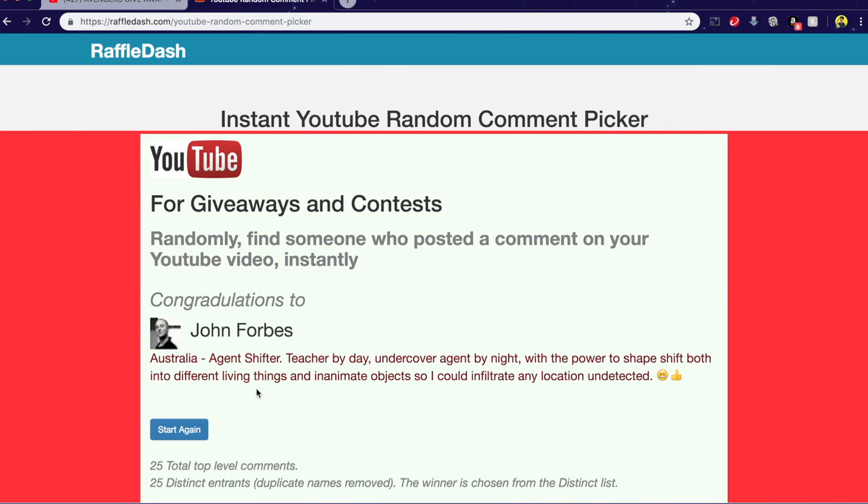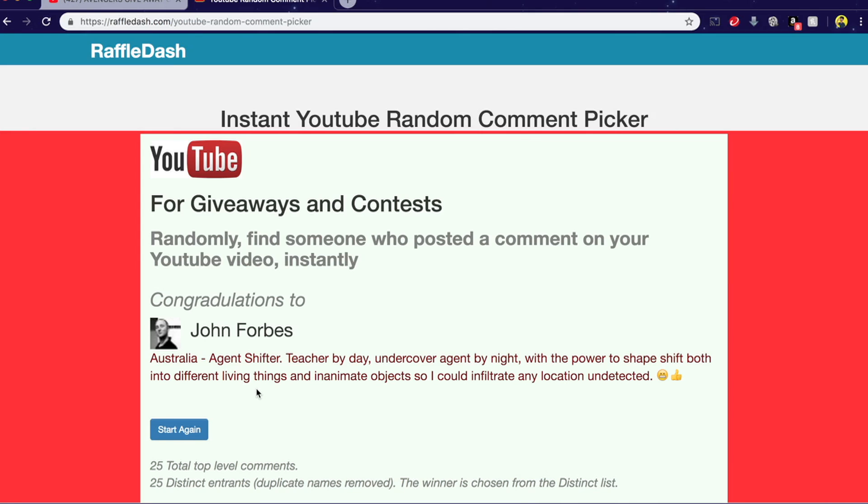We've got John Forbes! Congratulations — John Forbes has won. He answered the question I put out there: if you are a superhero, what would your superhero identity be and what would your superpowers be? John Forbes would be Agent Shifter — teacher by day, undercover agent by night — with the power to shapeshift into different living things and inanimate objects so he could infiltrate any location undetected. Absolutely awesome — that is one of the most inventive and imaginative answers I had to this competition.